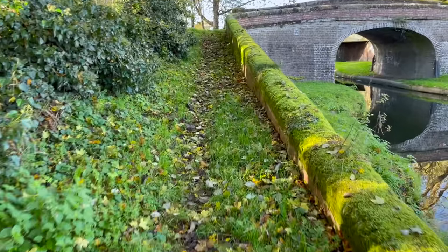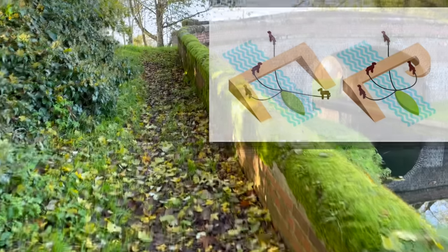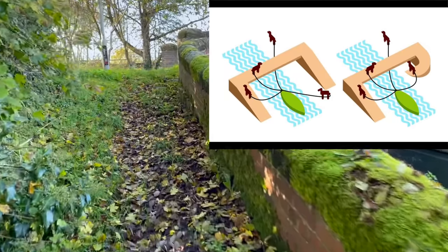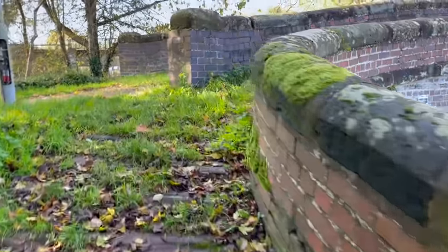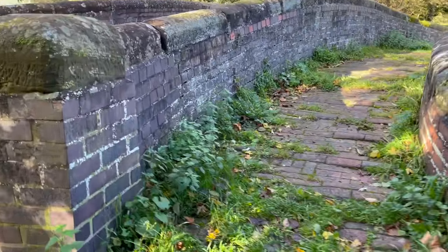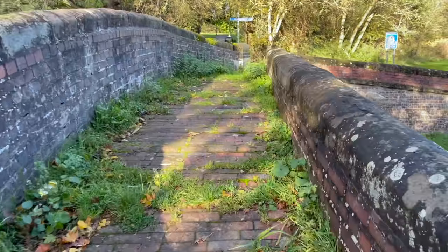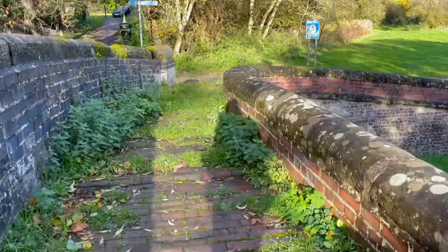Looking over the turnover bridge — this bridge structure meant that the horses could still tow the boats without being unattached from their ropes, yet cross over when the towpath was on the other side. As well as Turnover Bridge, they're also called Roving Bridges, Changeling Bridges, and Snake Bridges, but they are just beautiful bridges.